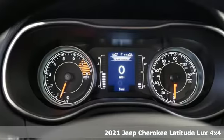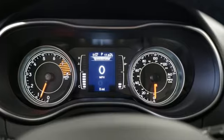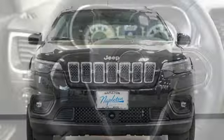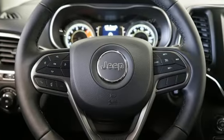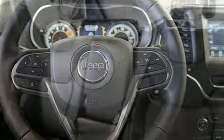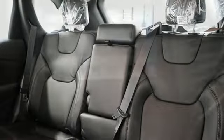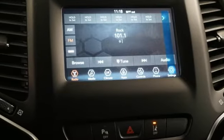Automatic transmission, front heated leather bucket seats, streaming audio, rear parking sensors, heated steering wheel, remote engine start, AM-FM satellite radio, active grille shutters, doors and push-button start proximity key, and V6 engine.